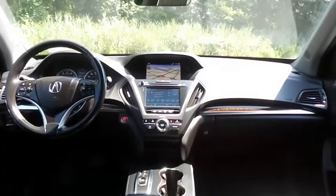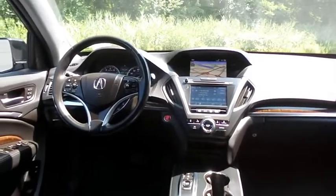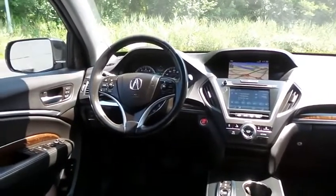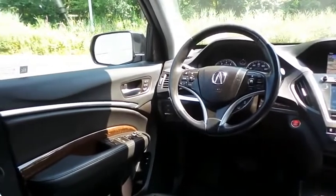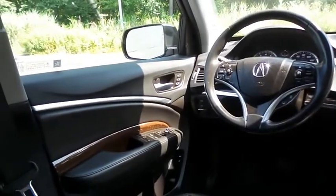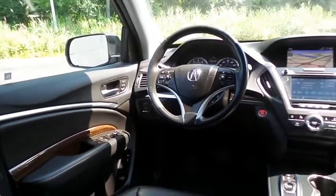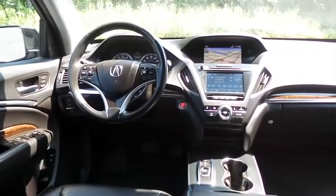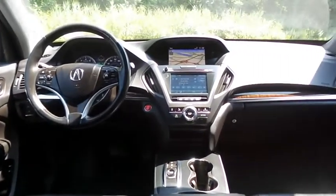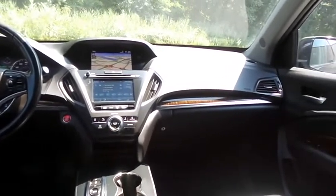This Acura MDX technology package comes fully loaded with heated power front seats, memory driver's seat, reverse camera, keyless push-button engine start, dual zone climate control, rear air conditioning, wood trim, home link garage door opener, power windows, mirrors and door locks, keyless entry, and heated mirrors. It has a leather wrapped telescoping steering wheel with paddle shifters and radio controls.